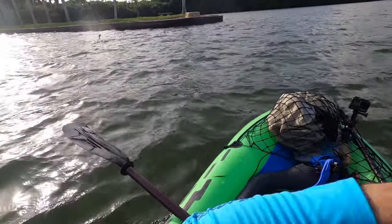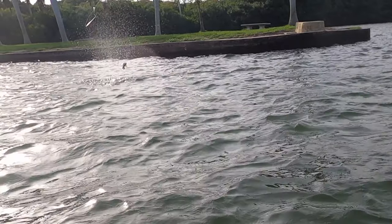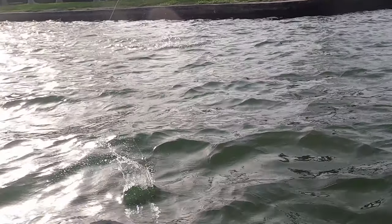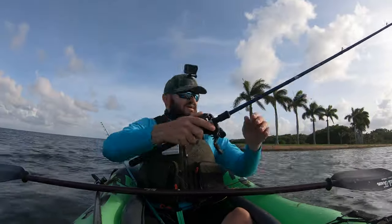Fish! It jumped over there and I lost them. Damn, that was a snook. What's this new guy?